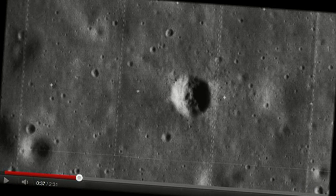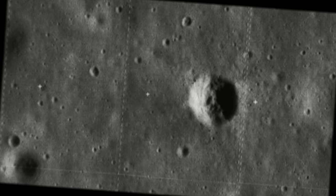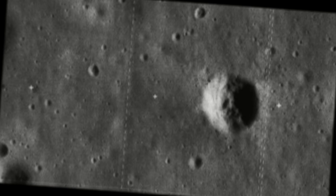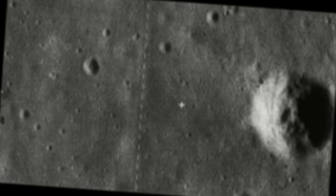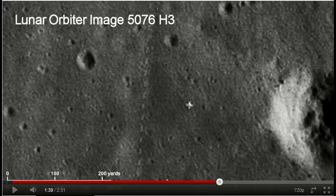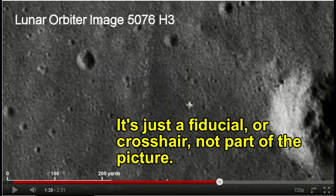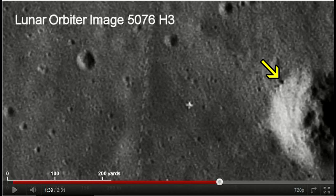For its time, this was the best picture available for what was to become the Apollo 11 landing site, as the technology used by Gone to Plaid didn't exist in the 1960s or 70s. Thanks to his work we can now see it like this. Notice how this one boulder is visible in the original, but with his enhancement done more than 40 years later we can see much more.